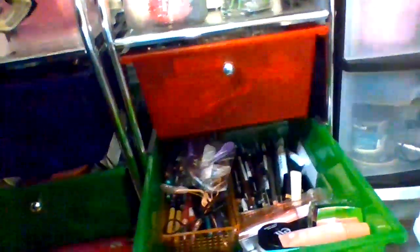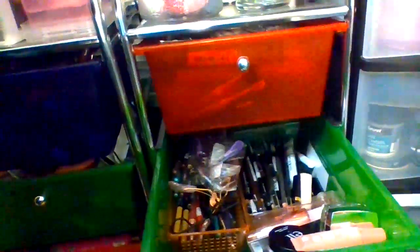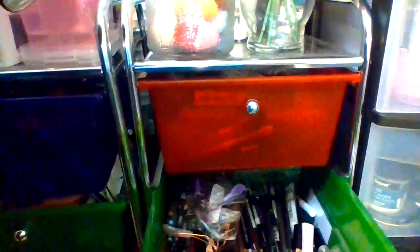I just want to show you what's in here so you can really see. This is just my eye primers in here — my eye primers and my eye pencils. Yeah, that is what's in there.